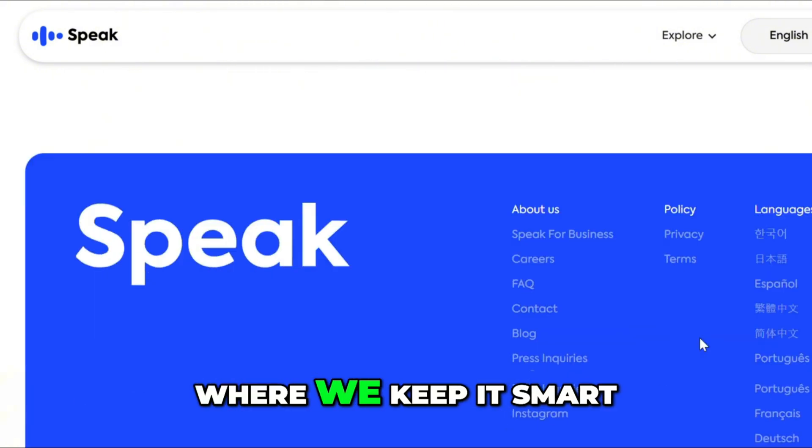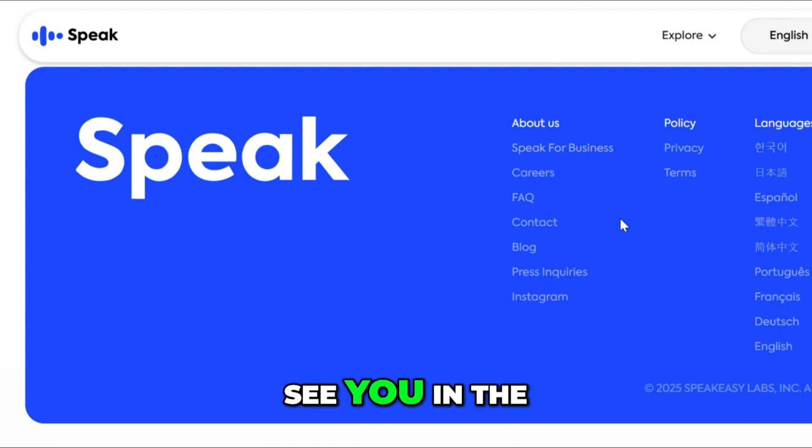This has been How to Literally, where we keep it smart, simple, and scam-free. See you in the next one.